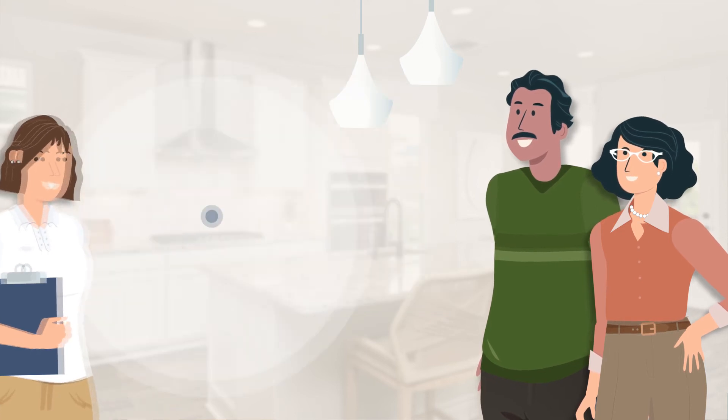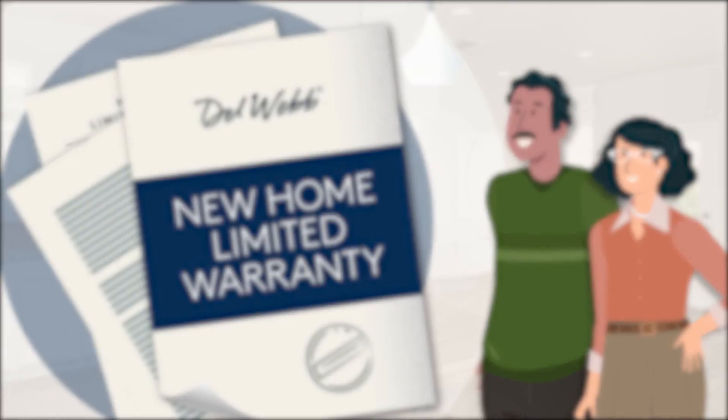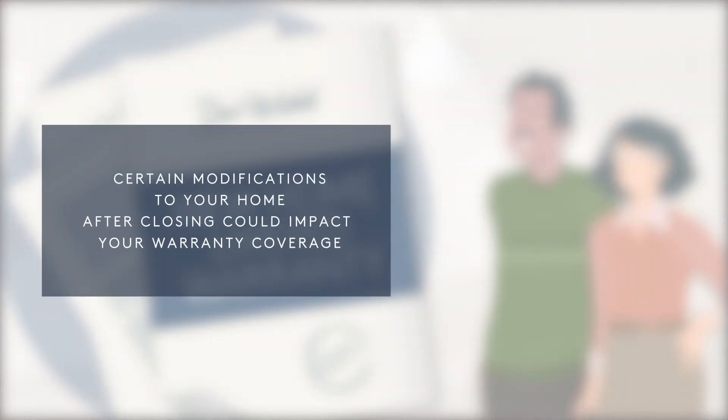Please refer to your new home limited warranty to learn more about your home warranty coverage. Also, please keep in mind that certain modifications to your home after closing could impact your warranty coverage. We always recommend you reference your warranty before making any such modifications.